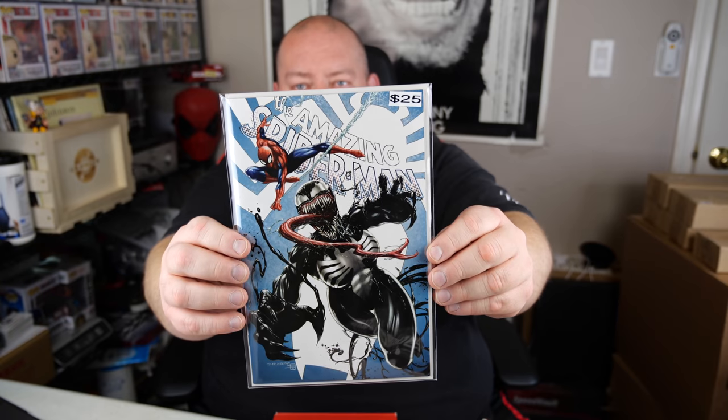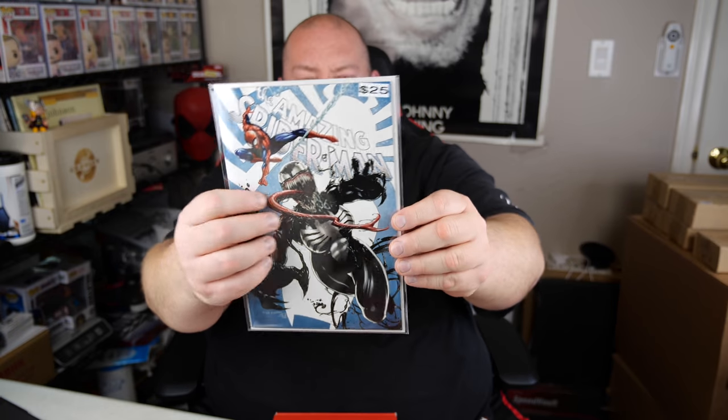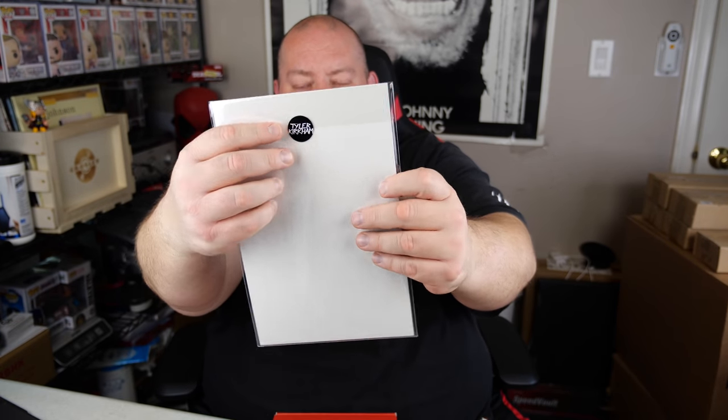Number five — the final comic in the last box. The back actually has a sticker on it that says Tyler Kirkham, so this might be something a little different since none of the other ones had stickers on the back. The Amazing Spider-Man. It says it's worth about $25. I'm guessing this is probably a recover. With the Tyler Kirkham sticker on the back sealing it, it's never been opened. It's not signed by the artist. So that one's worth about $25.